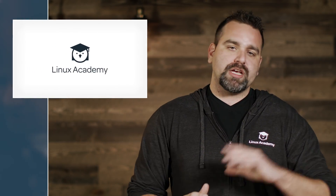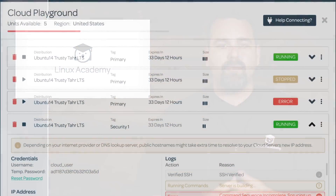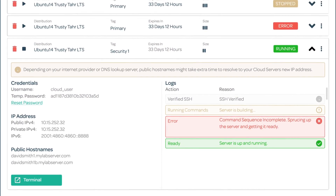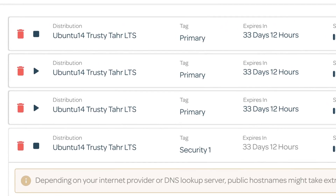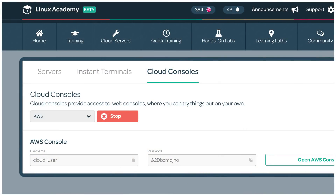For example, we just pushed out a boatload of new features on our Cloud Playground beta platform. One of them includes the ability to change your custom tag on the live server itself after it's been created. We've also launched new cloud consoles where you can deploy out AWS sandbox environments, and we're working on Azure and Google support later this year.